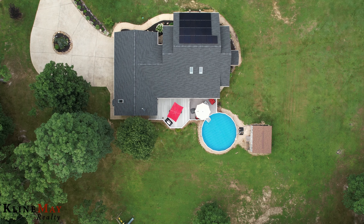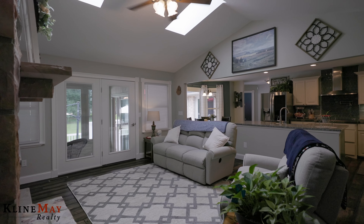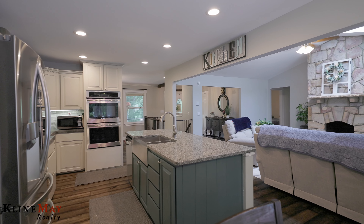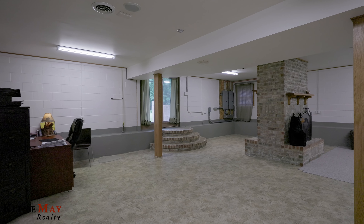But before we show you some impressive exterior features, we would like you to go inside and take a look around at the open concept floor plan with three bedrooms, two and a half baths, an owner's suite, and a full finished walkout basement.